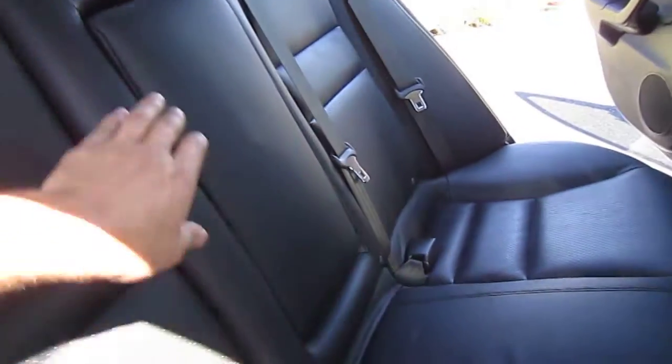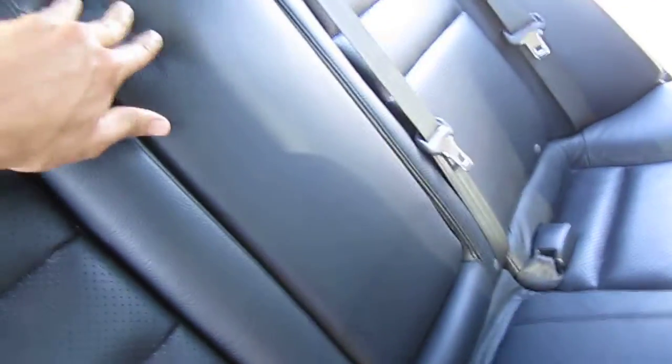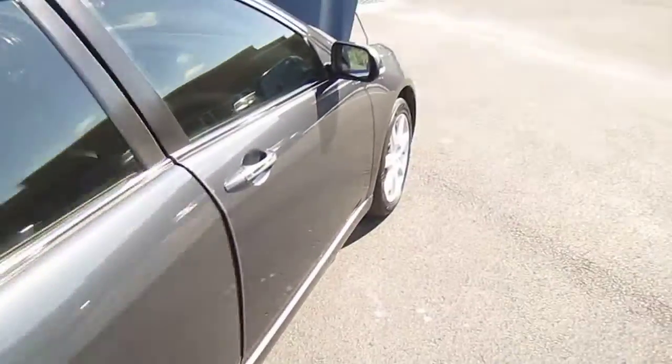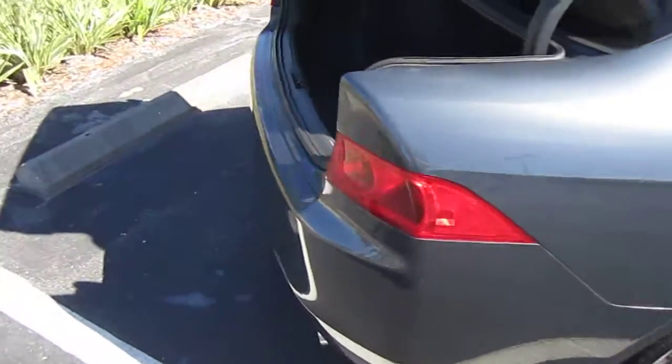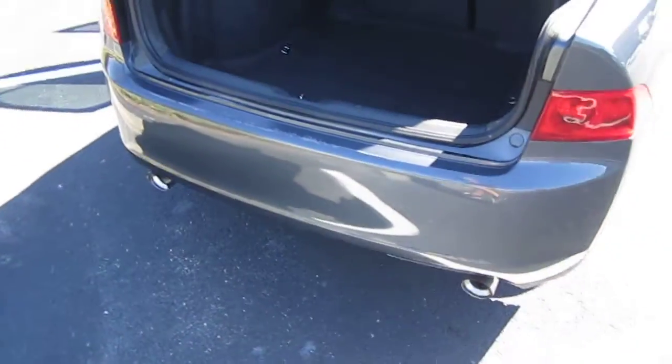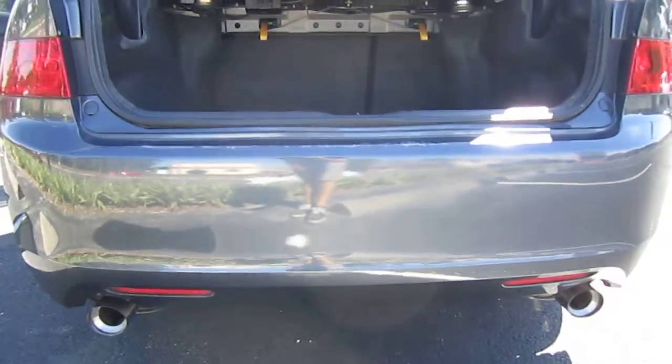Also comes with the factory floor mats, and the back seat looks to have never really even been sat in — very clean back here. Looking down the side, it's very nice and shiny. Comes with dual exhaust, which is also a big perk with a four-cylinder engine, so that's pretty cool.